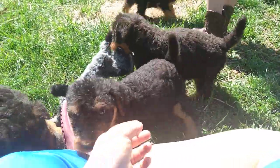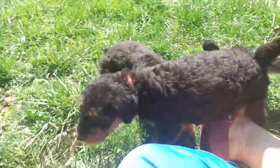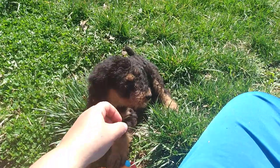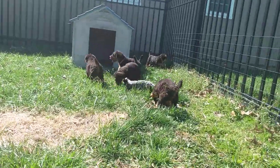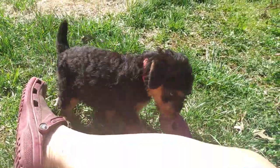Red. And I'm going to just kind of try to follow one puppy for a little bit at a time, if I can remember who's who or who I already followed. I guess I'll keep following Red for a few minutes.